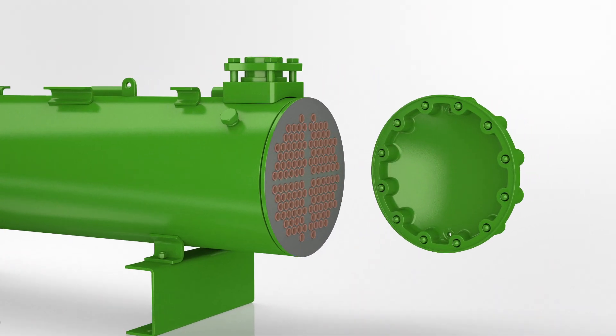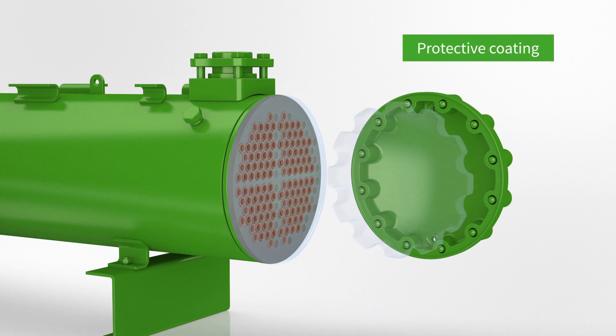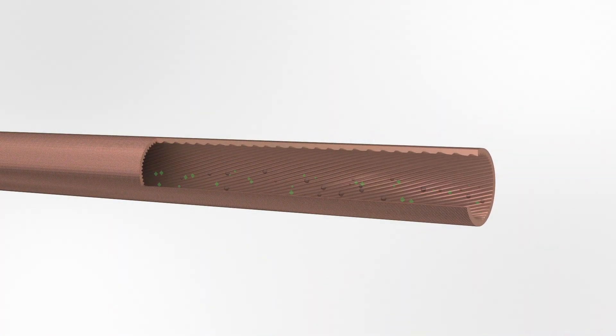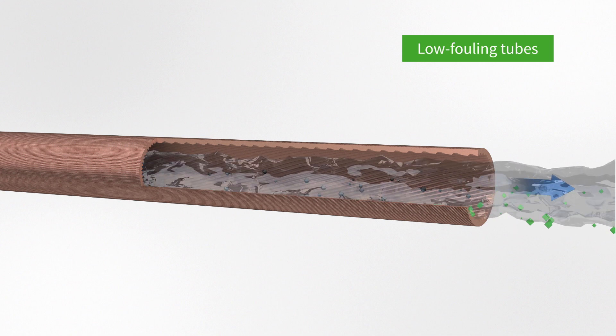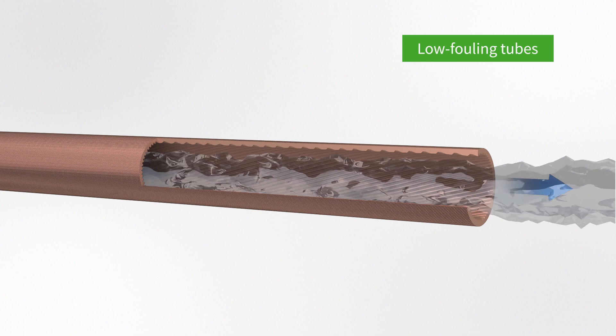A coating is applied to protect tube sheets against corrosion and erosion risks. The special low-fouling inner design of the tubes helps the water to self-clean any deposit, allowing consistent performance during the entire life of the condenser.